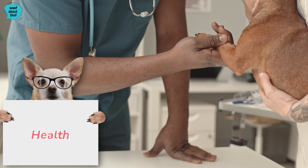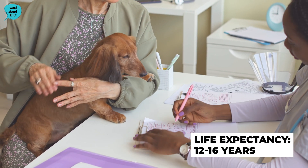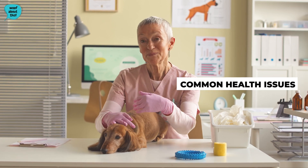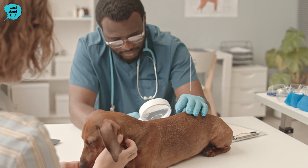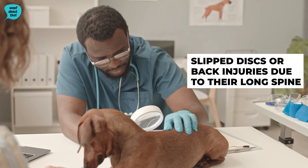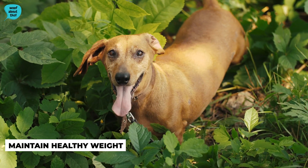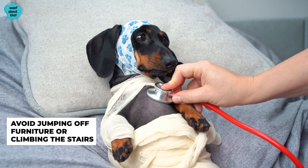Health. Dachshunds are overall a healthy breed, with a life expectancy of between 12 and 16 years. However, there are still some common health issues found within the breed. The most common problem which Dachshunds can face are slipped discs or back injuries due to their long spine. The best way to prevent this is for Dachshunds to maintain a healthy weight and avoid jumping off furniture or climbing the stairs wherever possible.